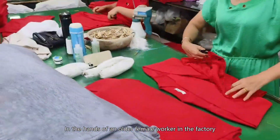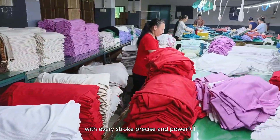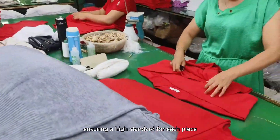The charm of hand knitting: in the hands of an older female worker in the factory, her fingers deftly thread yarn through the loom with every stroke precise and powerful. Another woman carefully checks the quality of the woven fabric, ensuring a high standard for each piece.